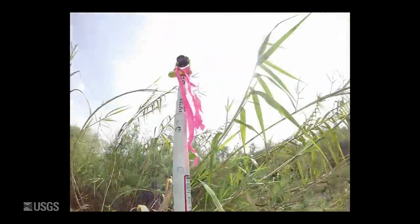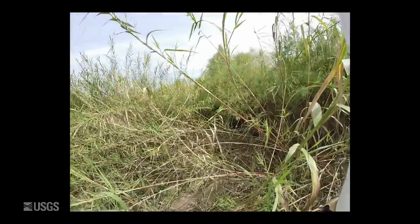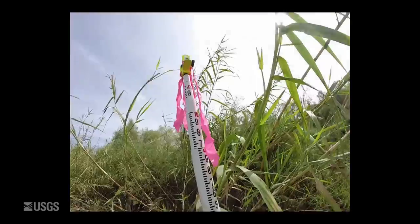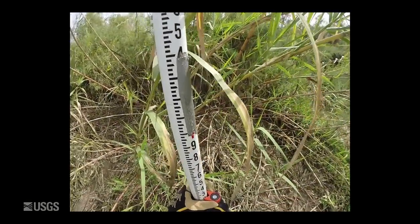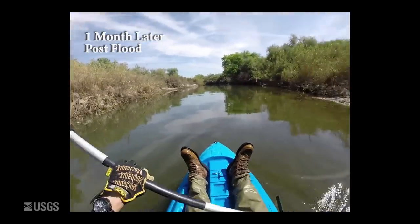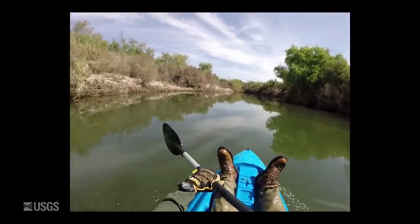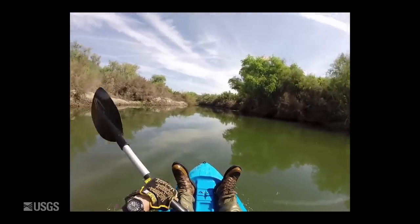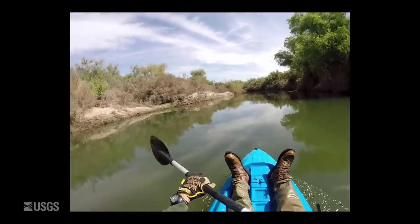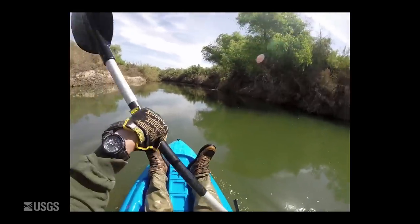This is Brandon Forbes on April 25th. I'm going up to our uppermost sensor in the slope area reach. The water is about six feet deep here. The channel has changed quite a bit — it's way deeper than it was when we first installed the sensors.